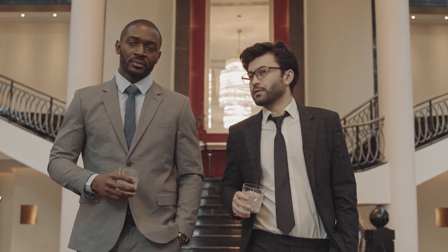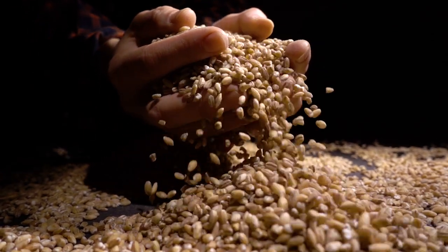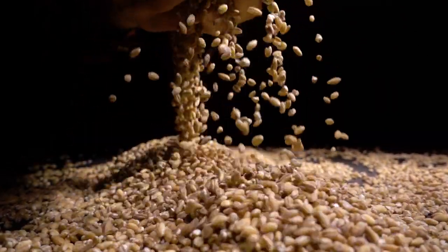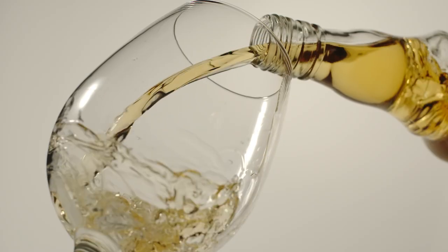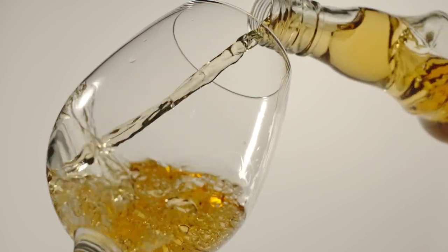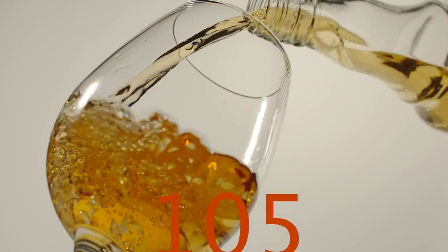When it comes to whiskey, it can be both malted or unmalted. Malted means it contains grain such as barley that is softened by steeping in water, allowed to germinate, and used especially in brewing and distilling. During this process, enzymes are produced. The amount of enzymes refers to the diastatic power, which improves the taste. Unmalted means the drink contains grains other than malt, such as rice or corn. Something like unmalted rye has no diastatic power, while malted rye has a diastatic power of 105.